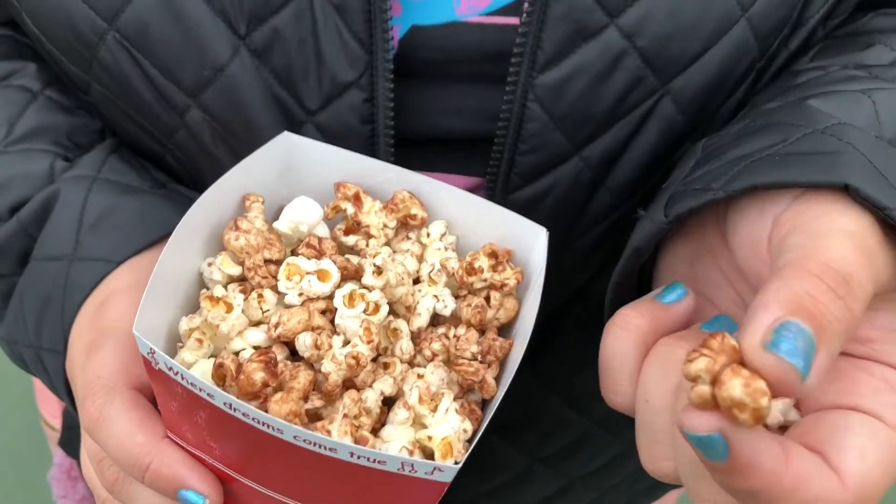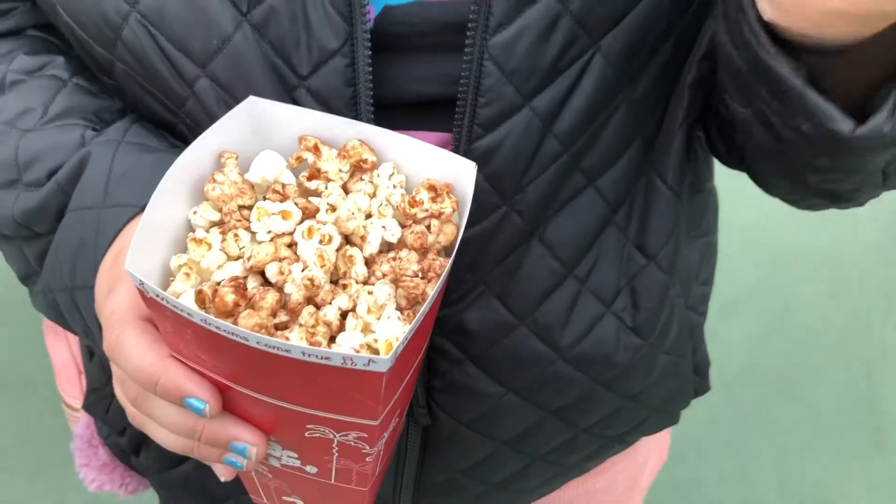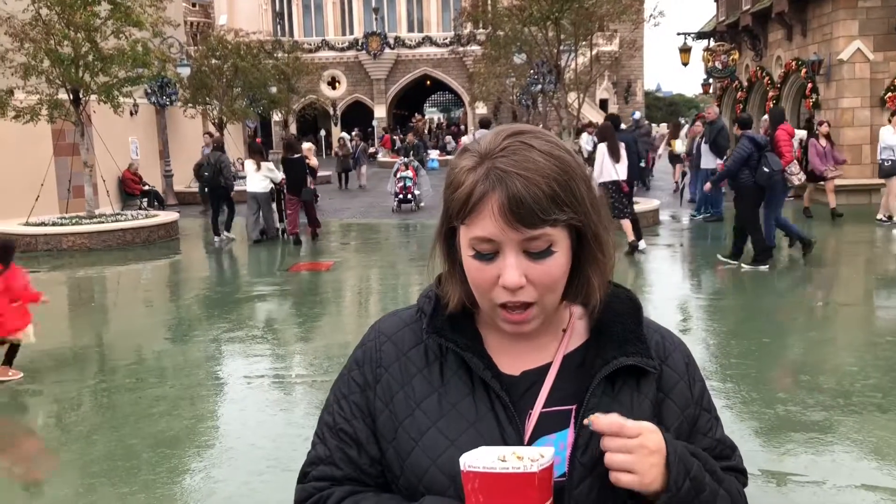I watched the cast member make it. She put popcorn kernels into the traditional popcorn maker along with a cup of what looked like hot cocoa powder, and then it turns into this. What I love about it is that it tastes like normal salted popcorn with a small layer of chocolate on it.